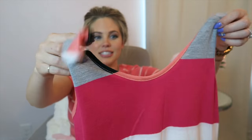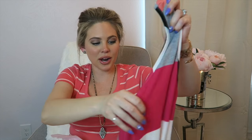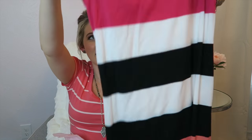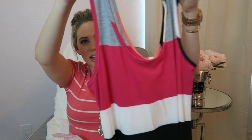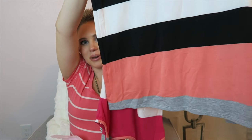This maxi here retails at $38. It's like a tank style at the top, and it's got peach, gray, fuchsia, white, and black. It's just a really flattering long maxi dress with striped colors. It's hard to show you guys in this little frame, but it's absolutely adorable and super flattering for pregnancy or not.